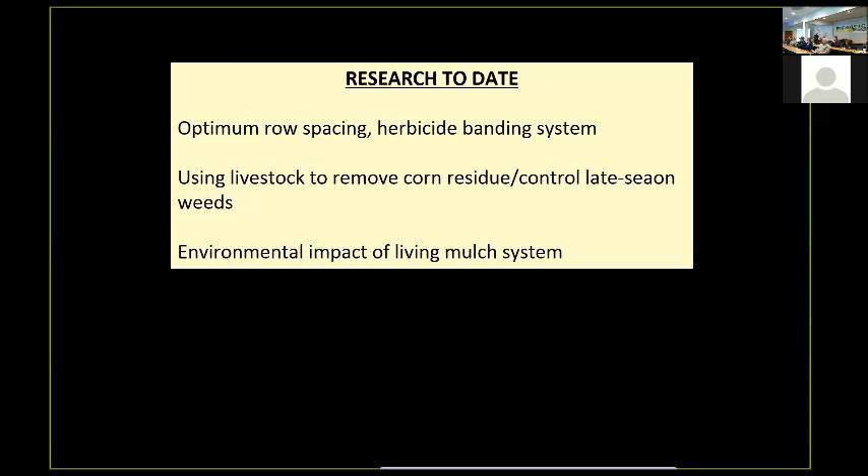We've done some of that work. We've got a problem at the end of our summer with some annual weeds, so we're using livestock to remove the corn residue and also control our late season weeds so that the clover can regrow and re-establish itself over the course of the wintertime. Finally, I want to share with you some of the environmental impacts of the living mulch system.